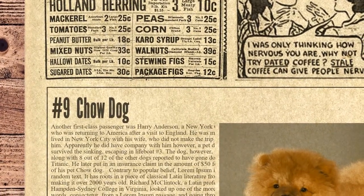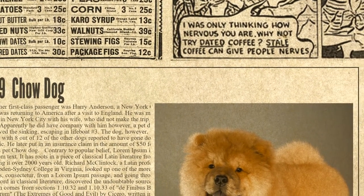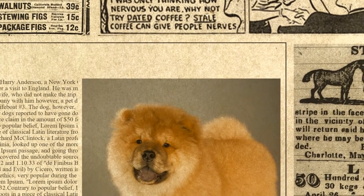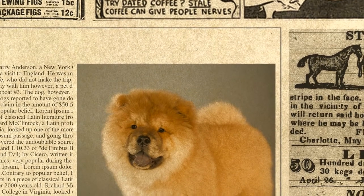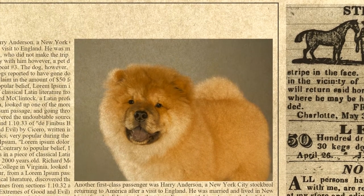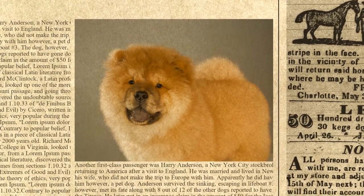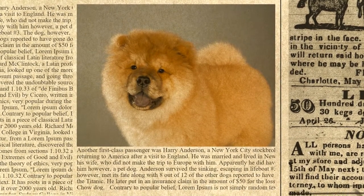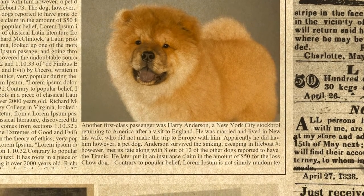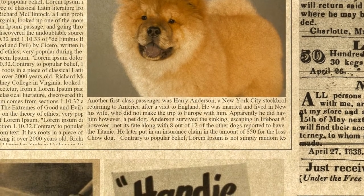The ninth spot on the list is occupied by Chow Dog. Another first-class passenger was Harry Anderson, a New York City stockbroker who was returning to America after a visit to England. He was married and lived in New York City with his wife, who did not make the trip to Europe with him. Apparently he did have company with him, however — a pet dog. Anderson survived the sinking, escaping in lifeboat number three. The dog, however, met its fate along with eight out of twelve of the other dogs reported to have gone down with the Titanic. He later put in an insurance claim in the amount of $50 for the loss of his pet Chow Dog.